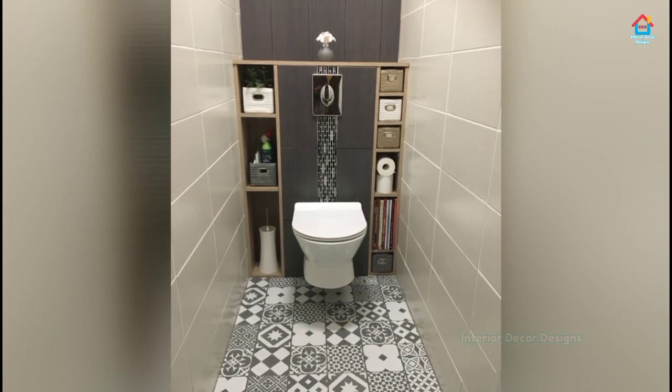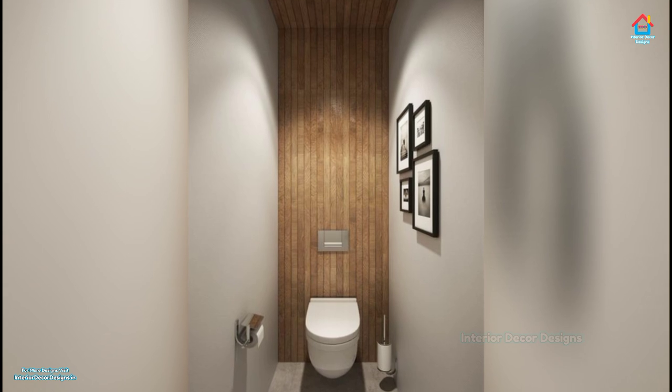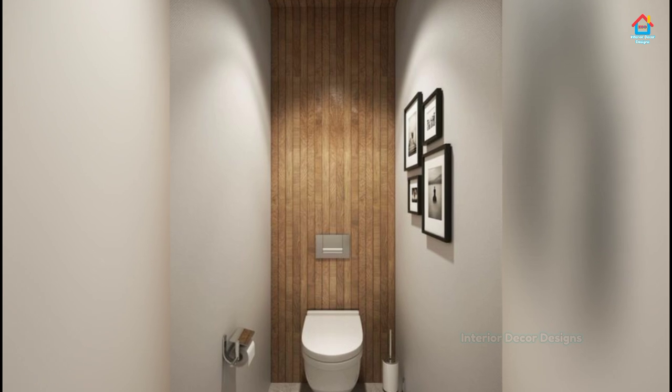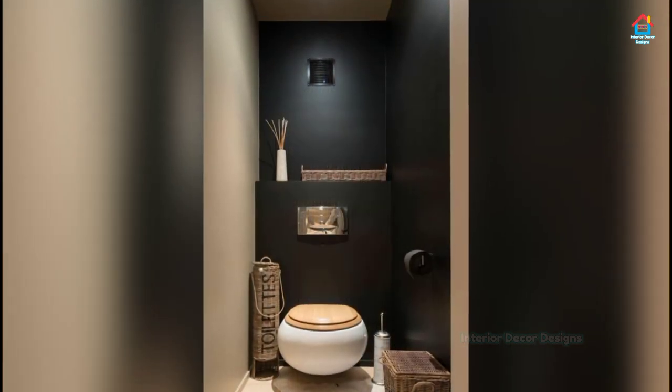Expand the mirror. In the tightest spaces, having a mirror stretch across the entire wall instead of just above the vanity can enable two people to use it at once. In less than ideal space conditions, every inch helps.